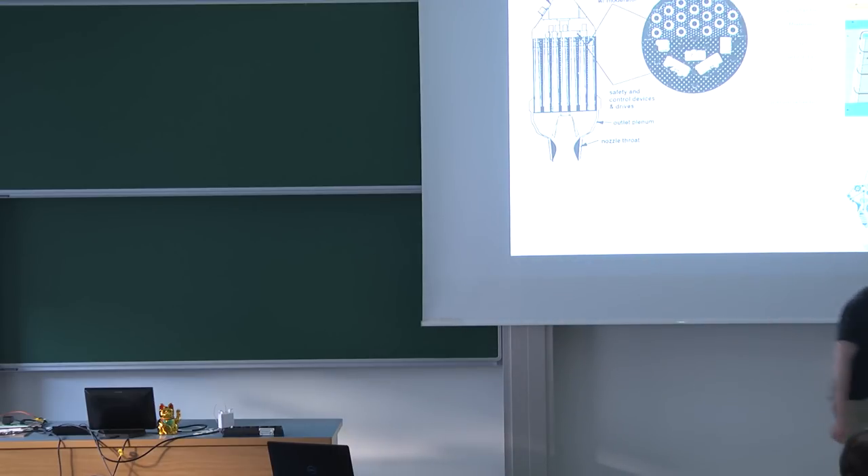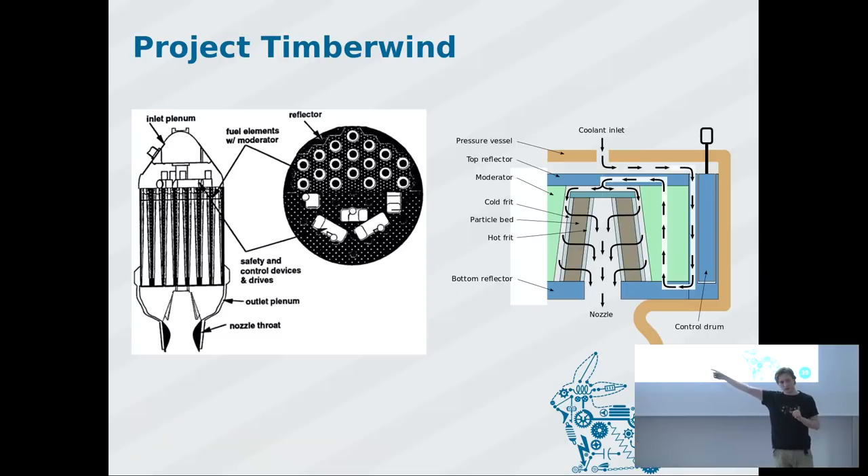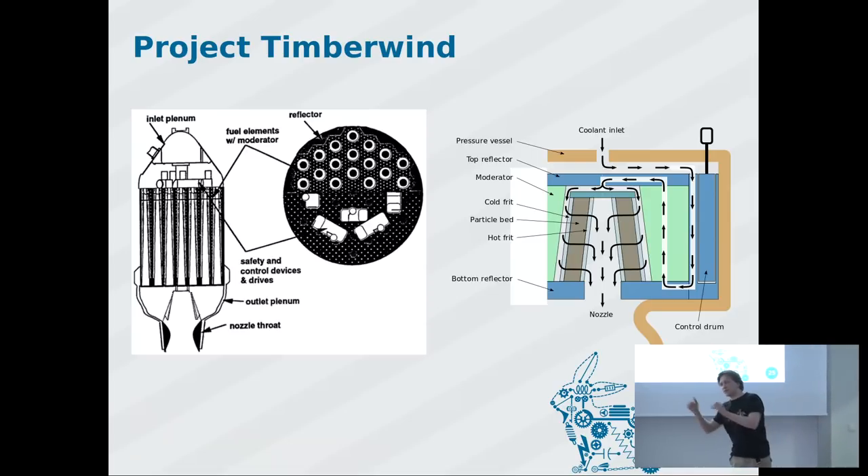In this design, liquid hydrogen enters at the top and exits the bottom. Notably, there are no control rods. Instead, you have a well-cooled control cylinder on the outside with a neutron-absorbing material on one side and a moderator on the other. By turning the cylinder, you either slow down neutrons with the moderator or absorb them with the neutron-catching material.